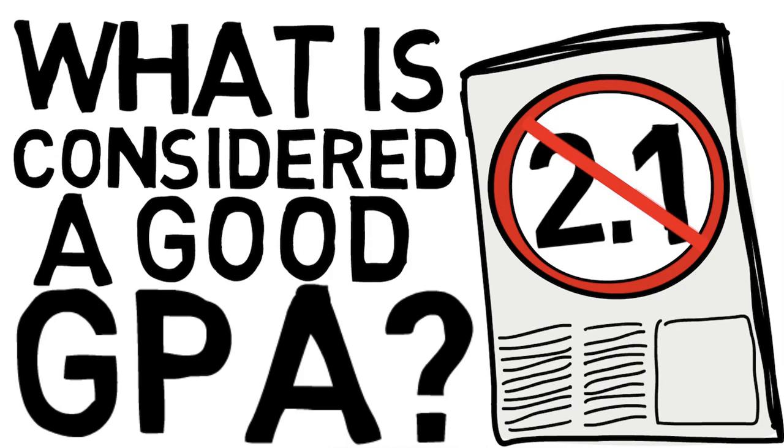Another thing to consider is that some programs at some universities don't actually look at CGPA, so don't make that assumption. It's best to either contact the school or check the admissions pages to see what GPA metric they specify. For example, you might encounter an upper year GPA, which only counts courses from your later years, or a major GPA, which is the average specifically for courses relevant to your field of study. This varies by school and program, so don't make assumptions.